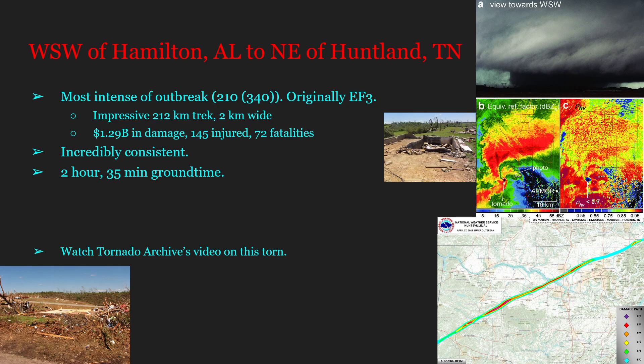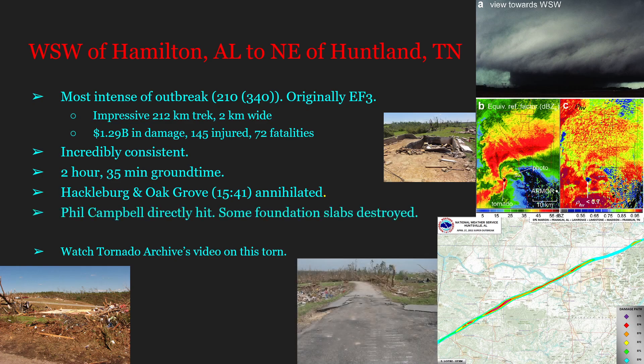It's interesting to note that this tornado — the most intense of the outbreak — was originally rated F3. Hackleburg and Oak Grove were completely annihilated; 75 percent of the town of Hackleburg was gone. Phil Campbell was also hit extremely hard, with foundation slabs of homes being destroyed, which is a very rare occurrence — one of the only other tornadoes to do so being the Guin, Alabama F5 from the 1974 Super Outbreak.